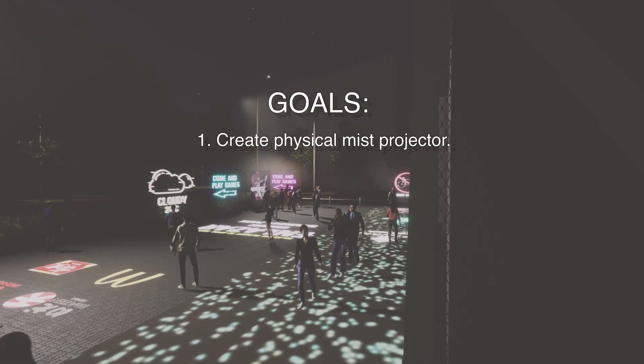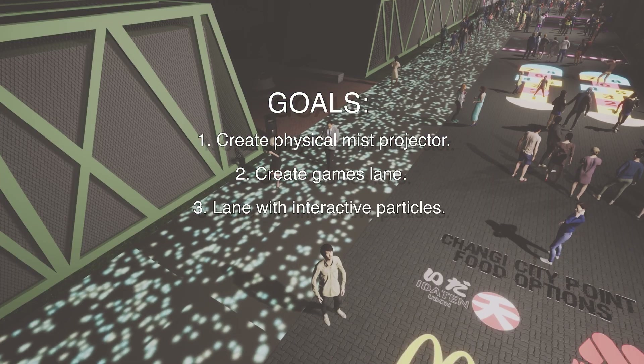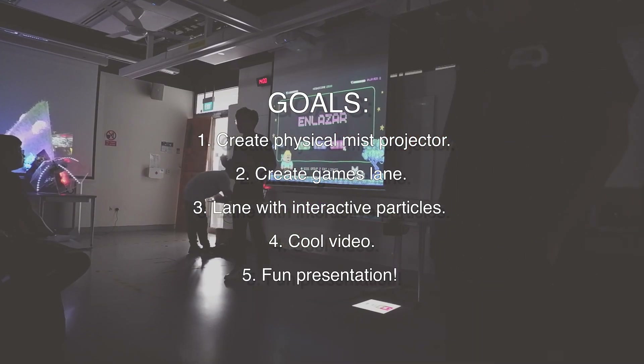Now the goal is simple. We need to create a mist projector, lens for games, and interactive particles for our prototype. We also need a video and a fun, engaging presentation. Can we do it? Here was how the entire project went.